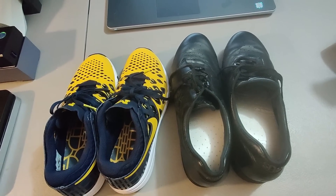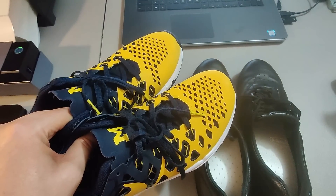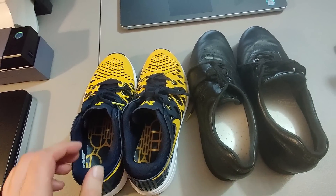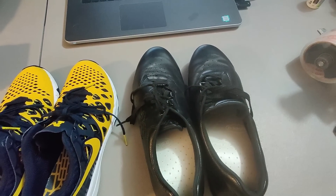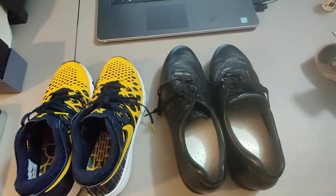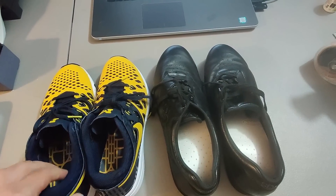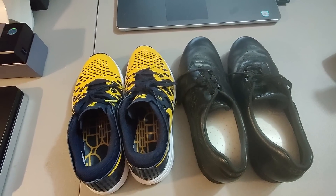Sold a couple pairs of shoes. I got these nice Michigan Nike shoes at a rummage sale — I think I only paid $1, maybe $2. Sold those for $60 plus shipping. And then a pair of San Antonio Shoe Company shoes that I sold for $20 plus shipping. Some decent shoe profits. The Michigan shoes took about five months to sell.